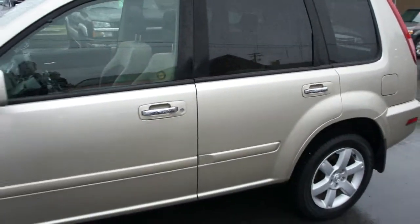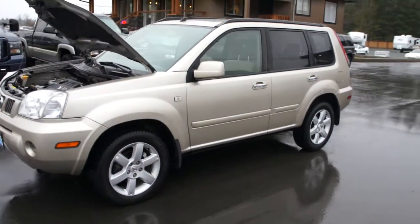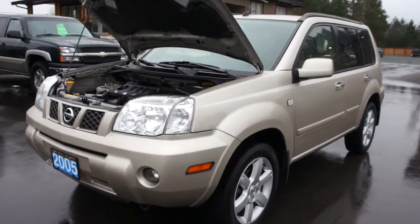You can view this Nissan X-Trail at Kolenberg Motors, at 3537 Couchton Lake Road, in Duncan.